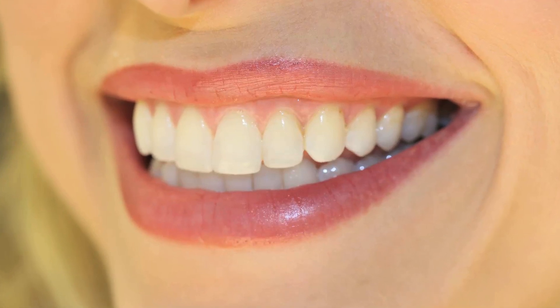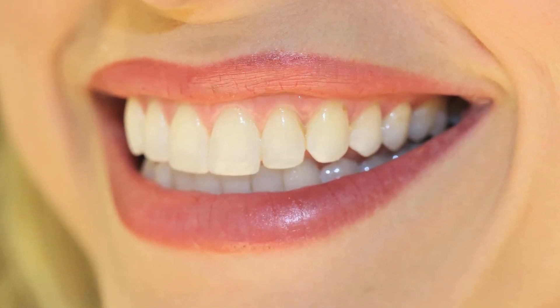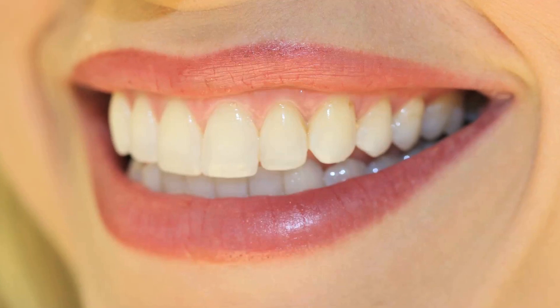We often smile out of politeness, sometimes when you're amused, or even when you're frustrated. Ever wonder what is it about those smiles that make them so different?